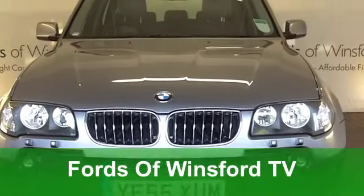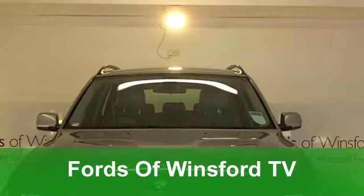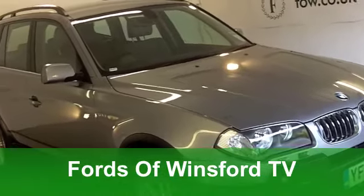Big, bold and brassy. Here's a car that really does make its presence known on the road. A BMW X3.